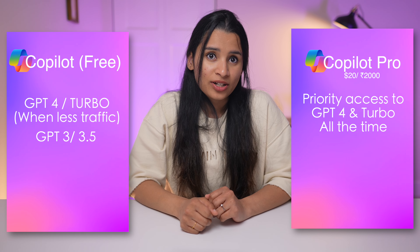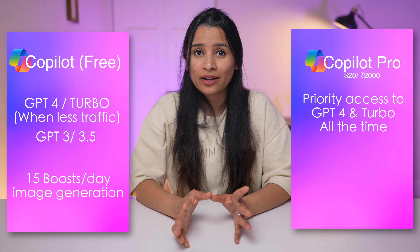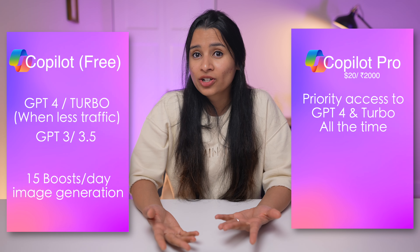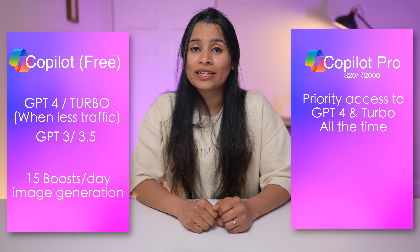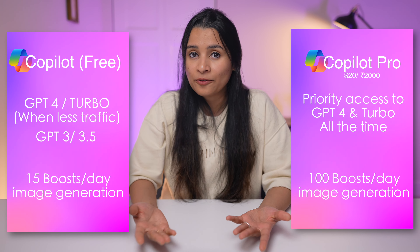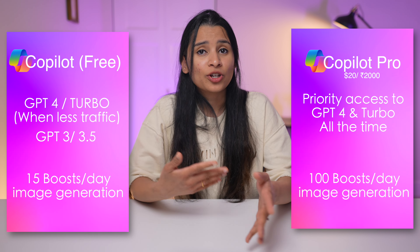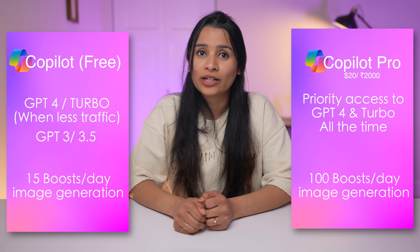This is the same with image generation as well. The free version of Copilot gives you 15 boosts per day — like tokens for generating an image. Faster image generation and more generated images mean more boosts required. Copilot Pro gives you 100 boosts per day for higher and faster image generation. So if you use Copilot to generate a lot of images daily, Copilot Pro might be worth looking into.